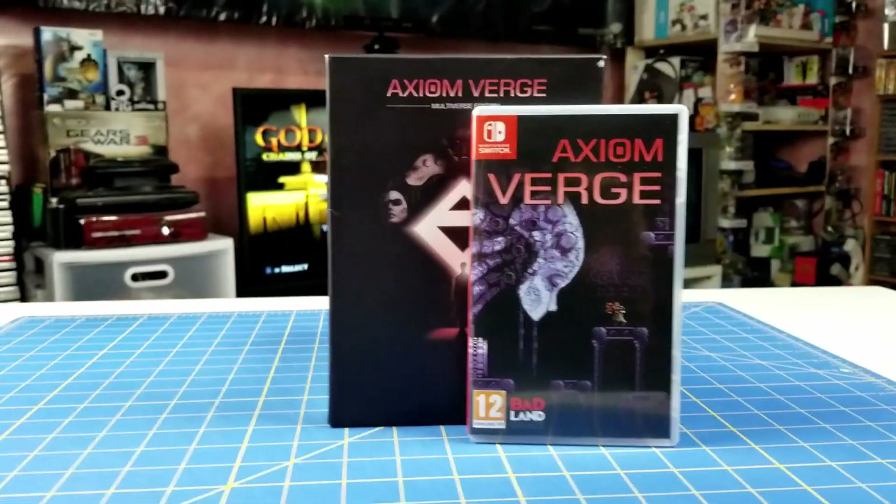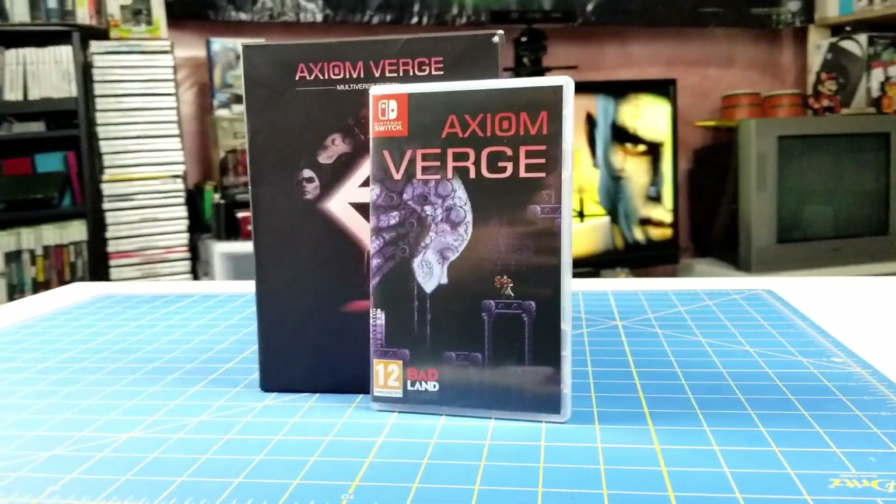Now we have my Axiom Verge Multiverse Edition box set, which you guys saw in a previous video. Axiom Verge is a side-scrolling Metroidvania-type game completely developed by one man.